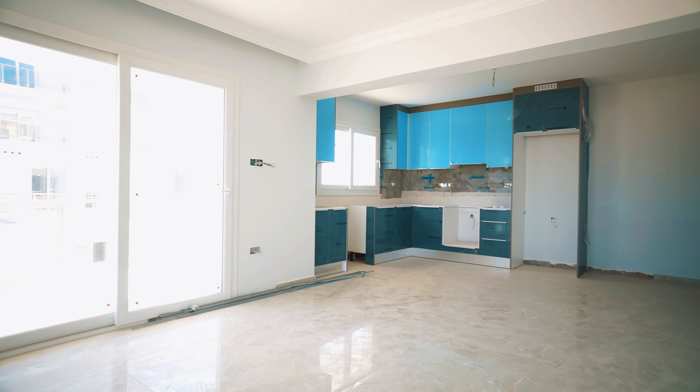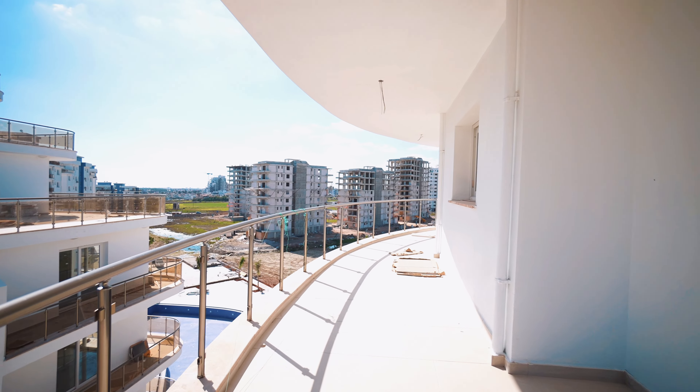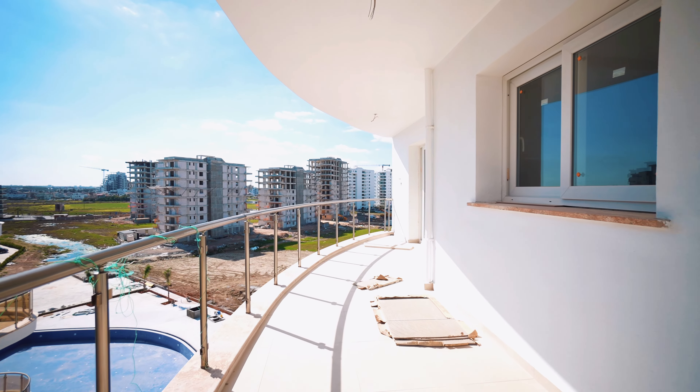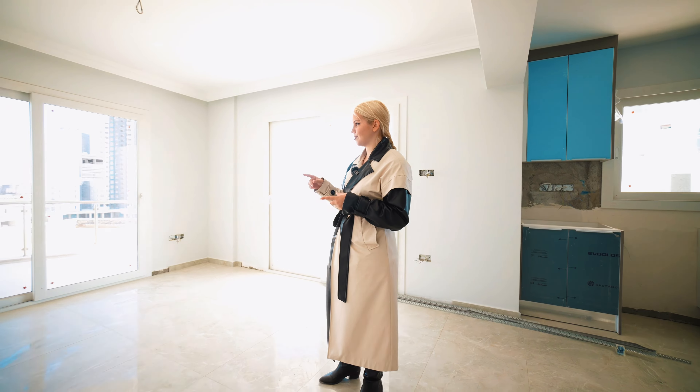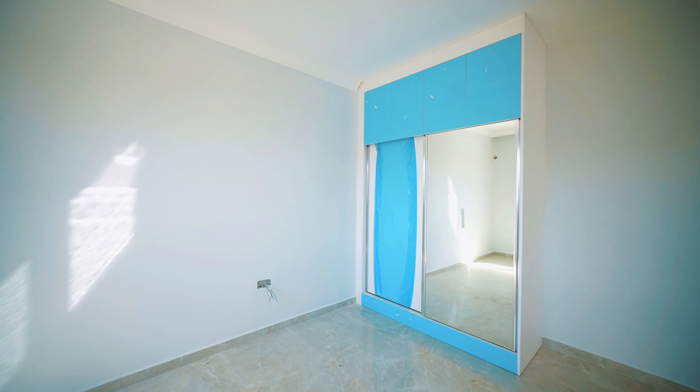Now we are in another block of Park Residence and these apartments are 2 plus 1. There is a big hall, kitchen, and two bedrooms. I want to mention that there is a really big balcony — even from the hall there are two entrances to the balcony. You can see that there is a finished floor, finished walls, and also some furniture. Now let's see the other rooms.